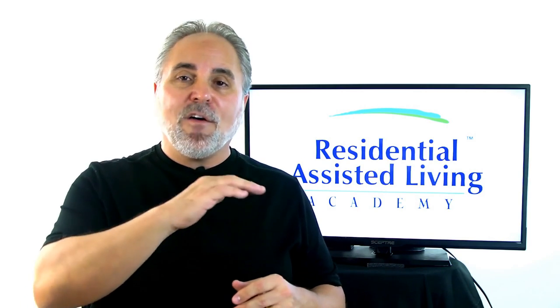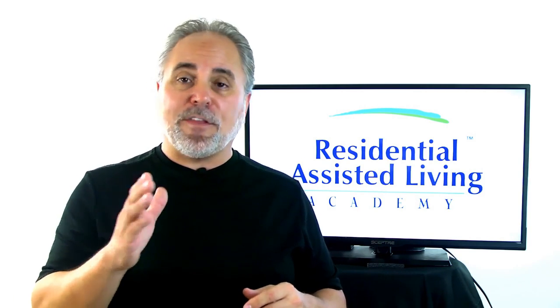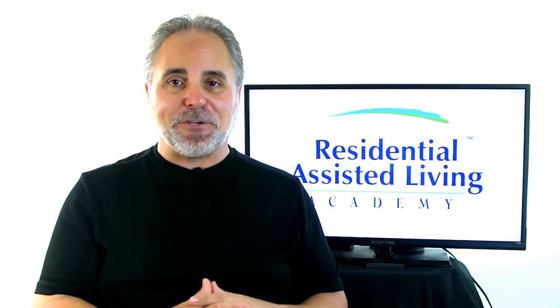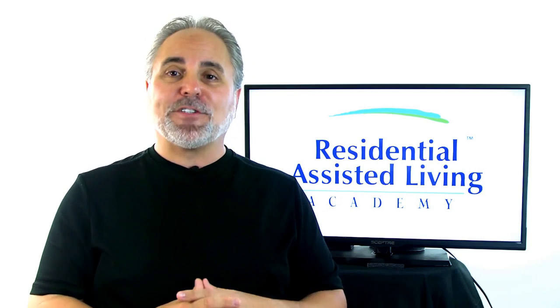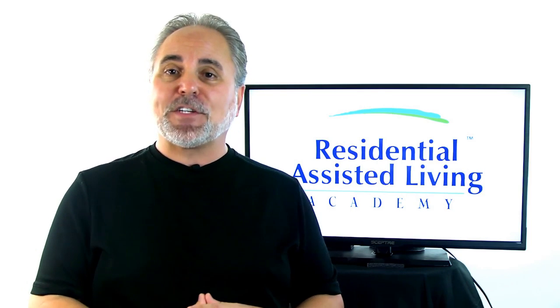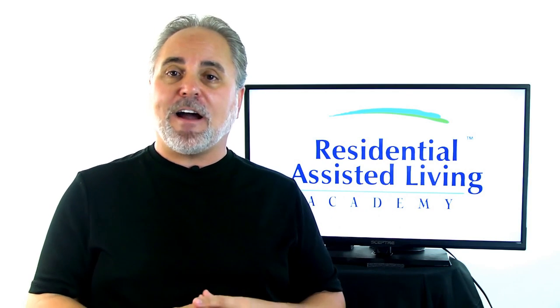The ability to pay is the next thing. What can those people pay? That's part of the demographic investigation you need to do, and it's a big part of what we teach you. If you'd like to get more questions answered or learn more about how you can get started in residential assisted living, go to RALacademy.com.